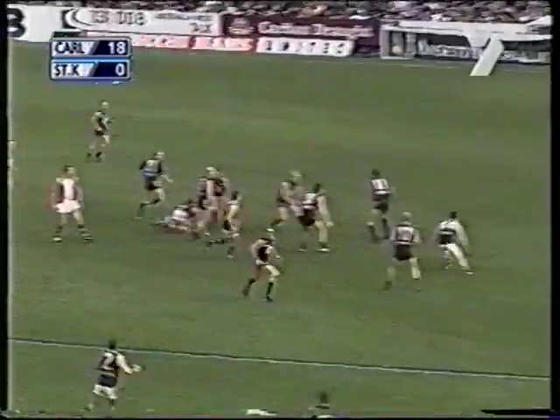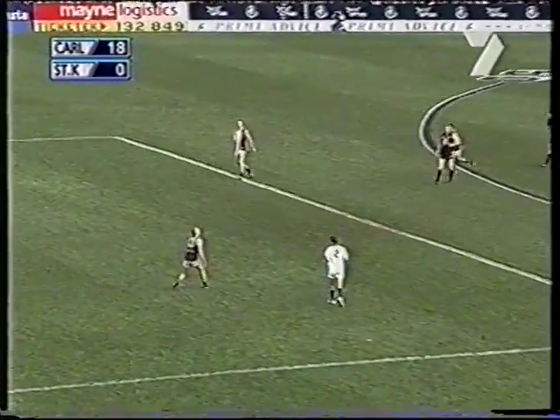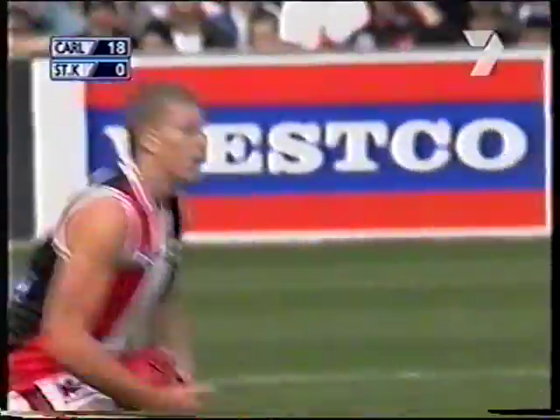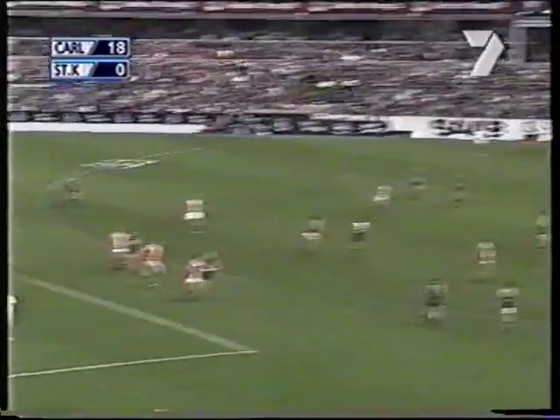Opportunity in front. Rice gets the hand pass away. Porter swings it back towards the middle. Voss inside the centre square and sends it back in for the Saints, who trail by 18 points.